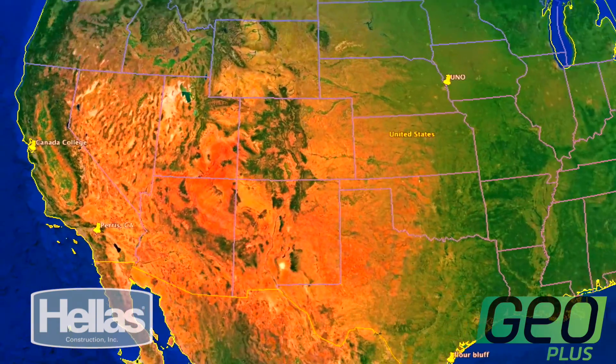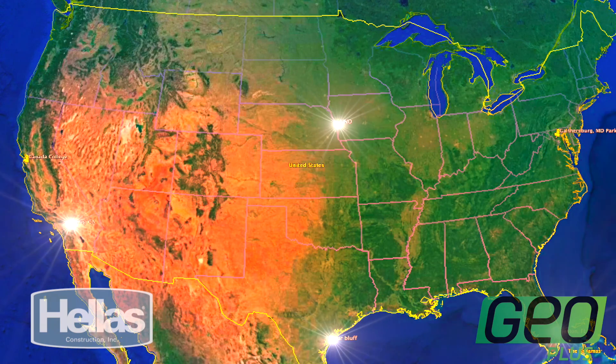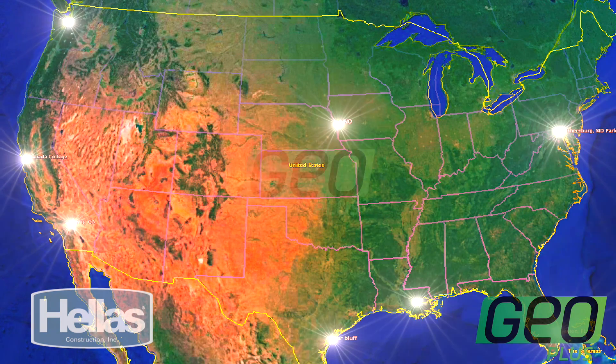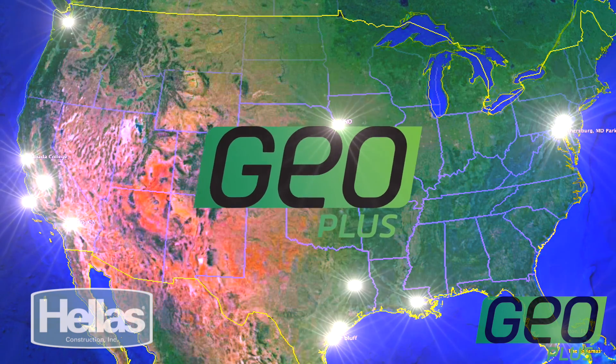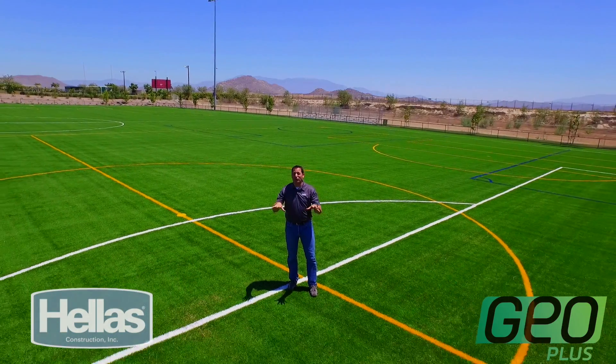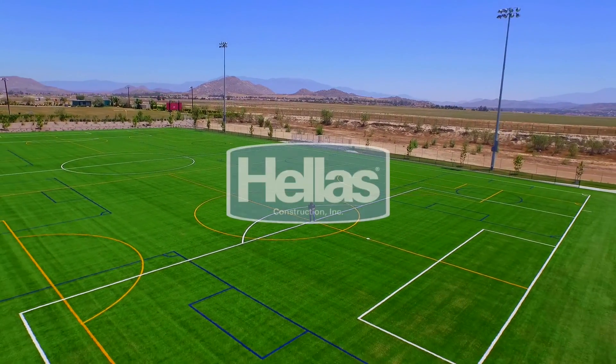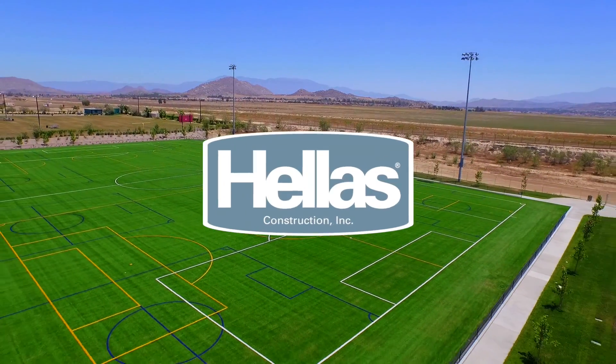We have visited the nation's warmest areas, all with completely different and unique climates, putting GeoPlus to the test. From east to west and north to south, GeoPlus cools the heat in every region. GeoPlus by Hellas Construction is not only environmentally friendly — it's also proven to be the coolest solution, no matter the application or the climate.